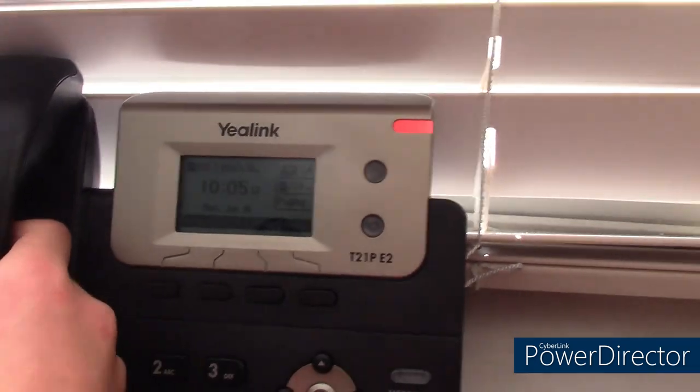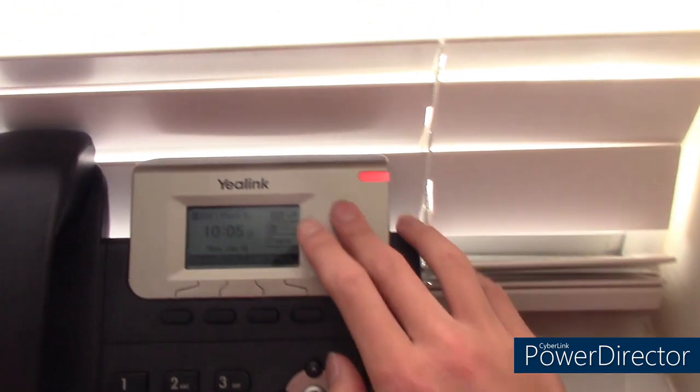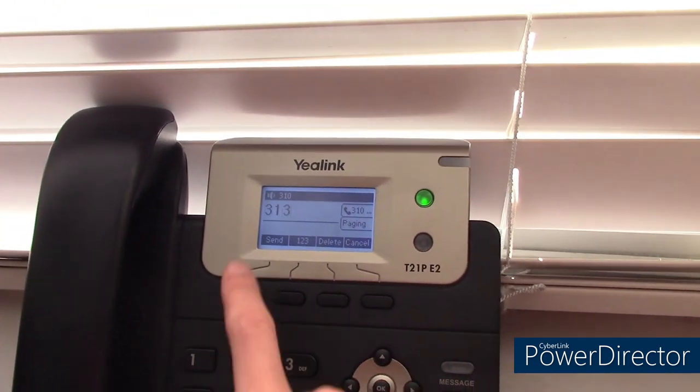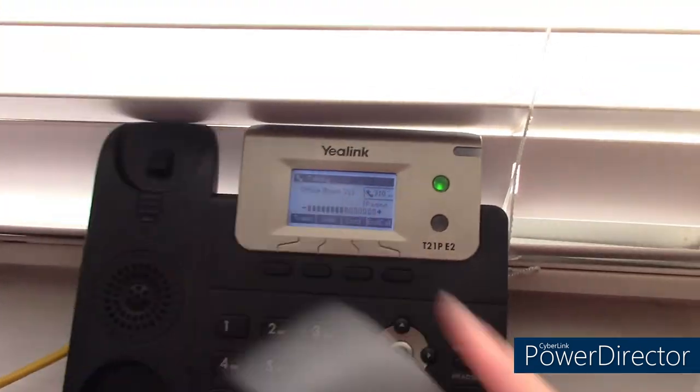Here in my room, next to my bed, I have a Yealink T21P E2 IP phone. It's extension 310. We can dial into the office — testing, testing. Works well.